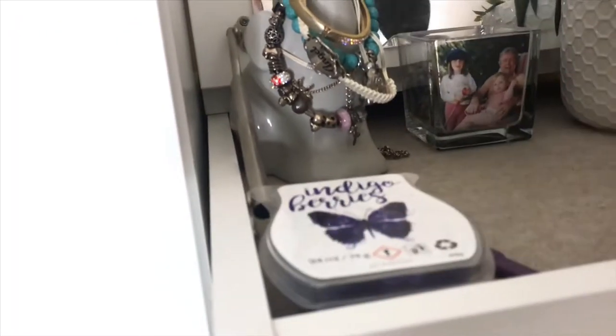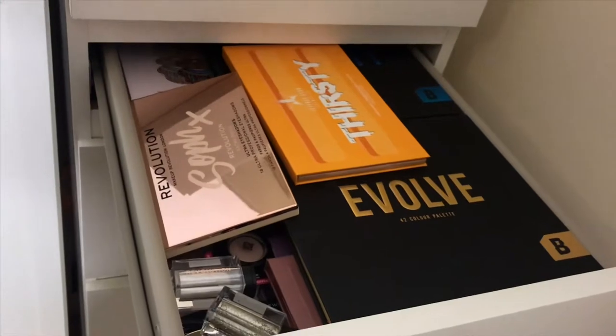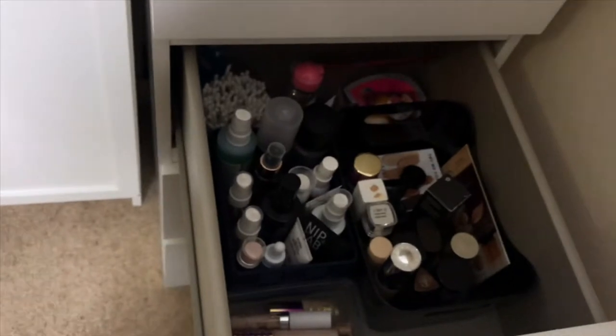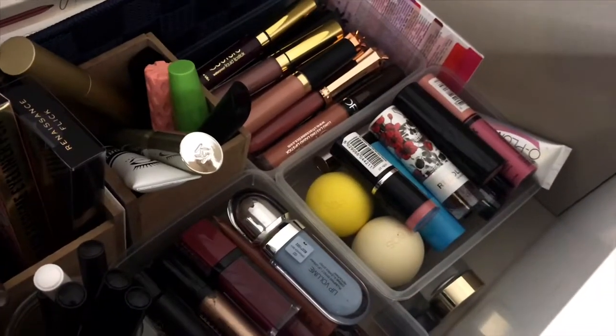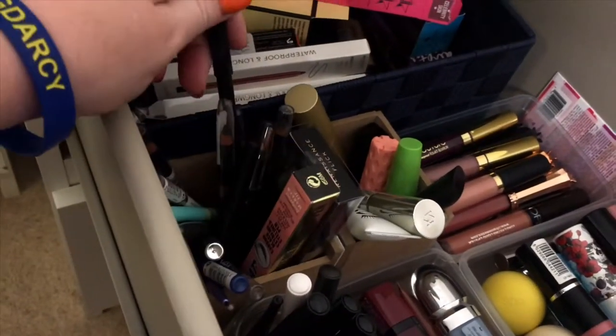And then I just have my sensi bits, my monkey hairbrush. And then I have my drawers — I have my lashes, my palettes, powders, highlighters, bronzers, contour, setting sprays, primers, foundations, concealers, bits and pieces at the back. Then I have other lipsticks, lip glosses, other mascaras. And these are eyeliners.